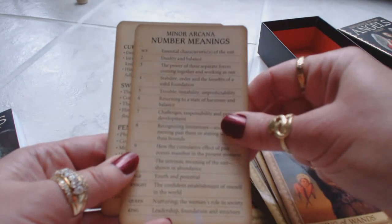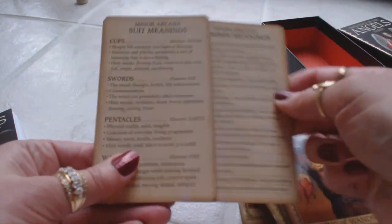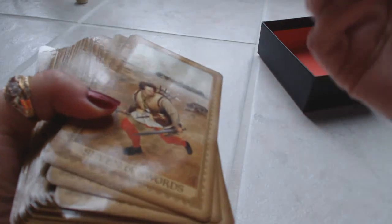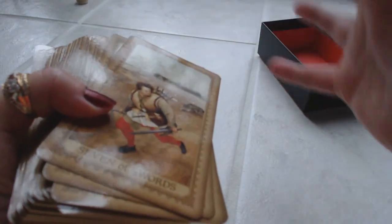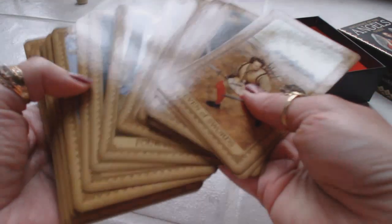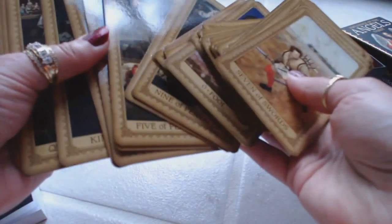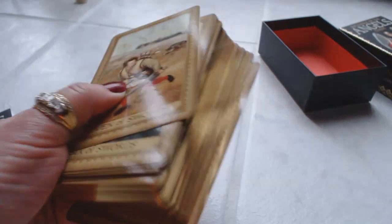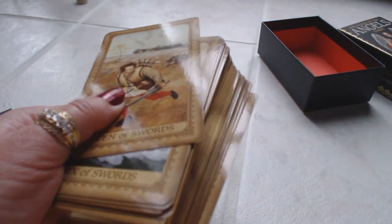We also have the Minor Arcana Number Meanings and the Suit Meanings — two extra reference cards, which are very nice to keep out if you're just learning. Let's see how these cards shuffle. I'm still amazed at that gold gilding. They shuffle very easily. It's a very, very beautiful deck — gorgeous artwork, different and unique. It kind of reminds me of the Golden Tarot, with an old-world feel. This is a welcome addition to my ever-growing tarot collection and I'm very, very satisfied with my purchase. If you've enjoyed this review, please subscribe to my channel.